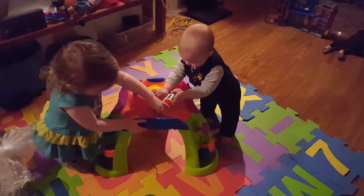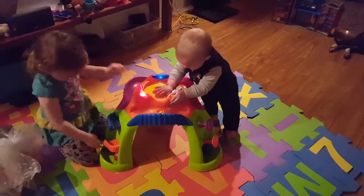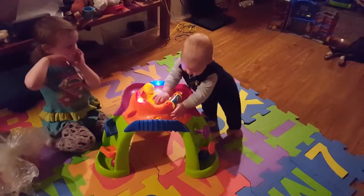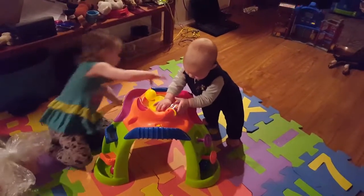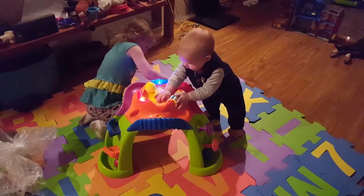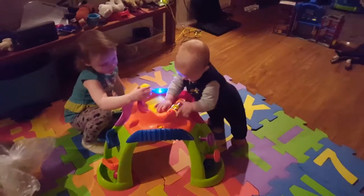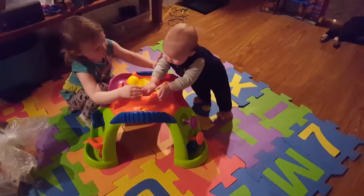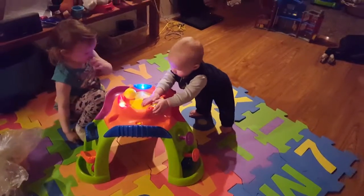Gabriel is seven months old, and I had to get a stand-up toy because he refuses to stay sitting — he's trying to climb on everything. So I figure at least this is meant to be stood near by a toddler, which he is almost a toddler. He's not an infant anymore and is almost a toddler.